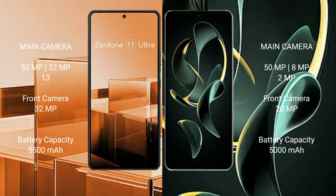Asus Zenfone 11 Ultra features a triple rear camera setup with 50MP, 32MP, and 13MP sensors, and a 32MP front camera. Redmi K60 Ultra features a triple rear camera setup with 50MP, 8MP, and 2MP sensors, and a 20MP front camera.